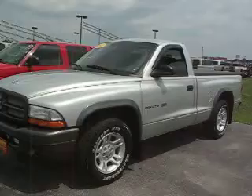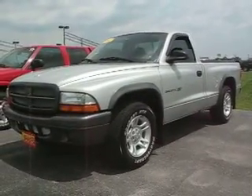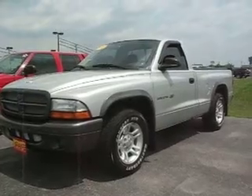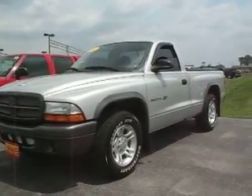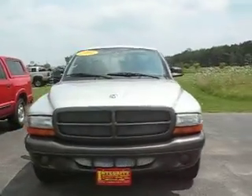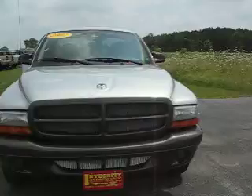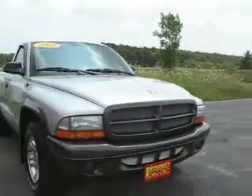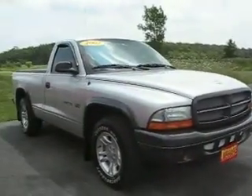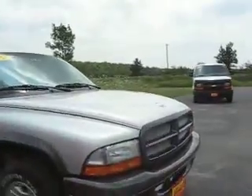SXT edition. Got the real nice gray fender flares against the bright silver metallic finish. Nice treatment on the grill area. Soft tonneau cover. Miles are below 100 — it's about 96.